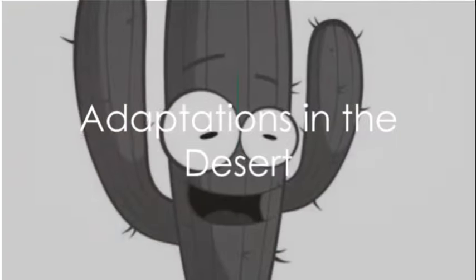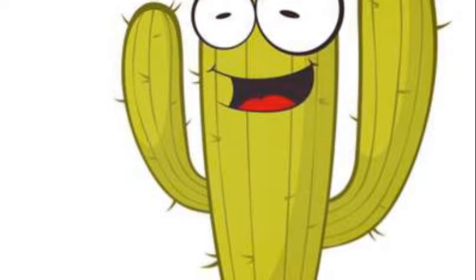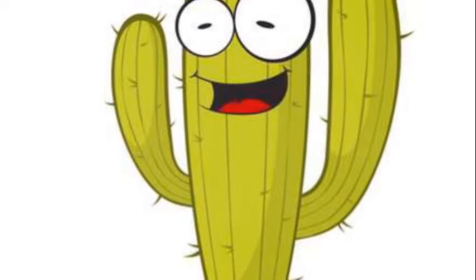In the desert, where the sun beats down relentlessly, we find the cactus. This plant has thick, waxy skin to prevent water loss and long roots to reach deep into the ground for water.